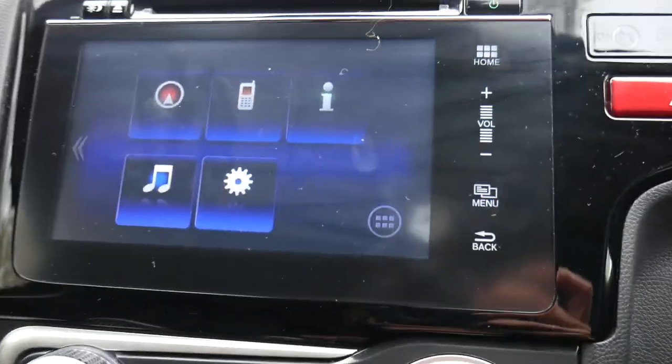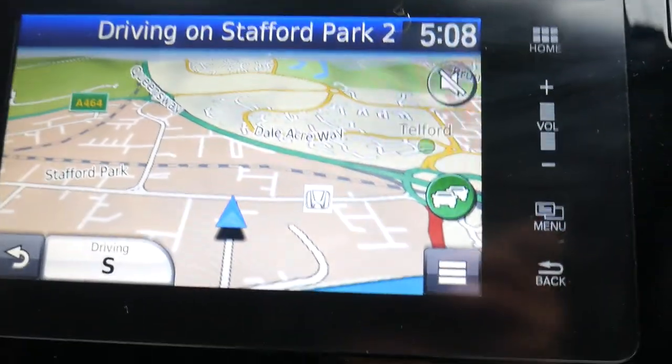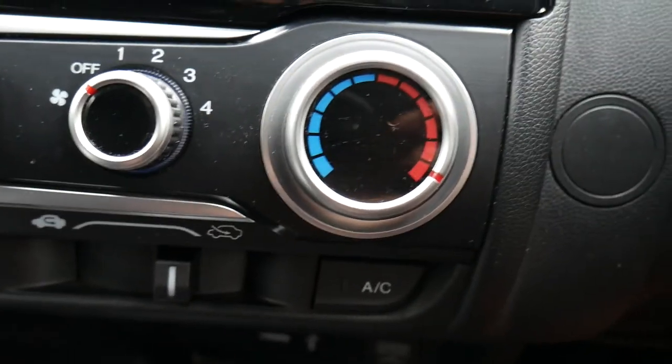There's a nice colour touchscreen display on this SE model, and as I mentioned it does have built-in satellite navigation. It also comes with DAB radio, so you get all the extra radio channels, and of course air conditioning.